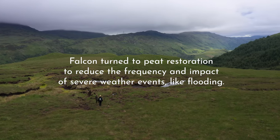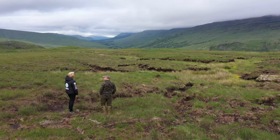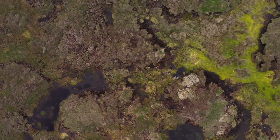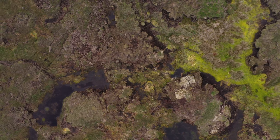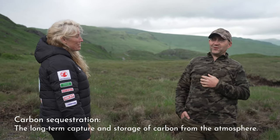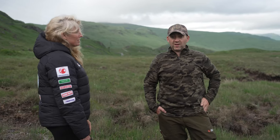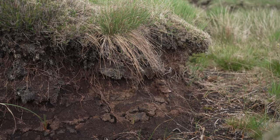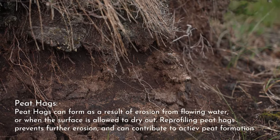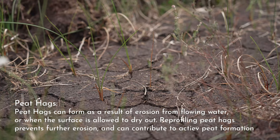The peat restoration soaks up the water and releases it slowly instead of running straight off the hill. If there's water on top of the peat, it stops the carbon escaping as well. Carbon sequestration wasn't in my vocabulary until the last few years, but the more we do, the more we understand it and realise how important it is. What they do is re-profile the peat hags, lessening the gradient so the water runs off slower and doesn't have a negative effect.